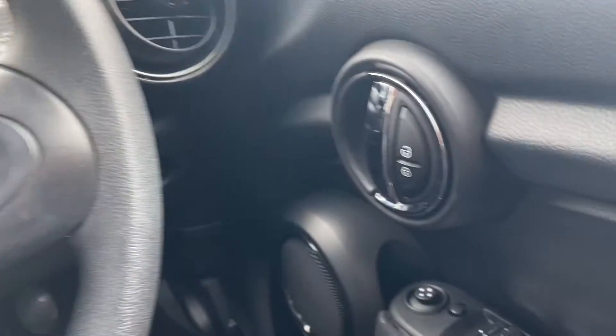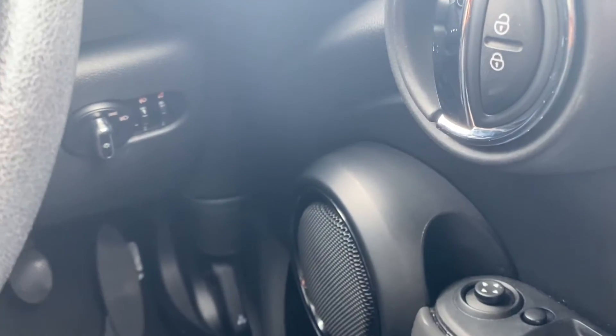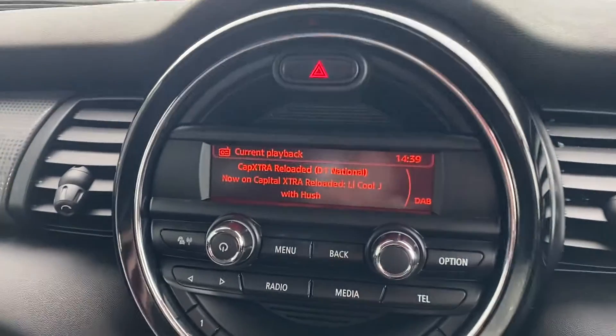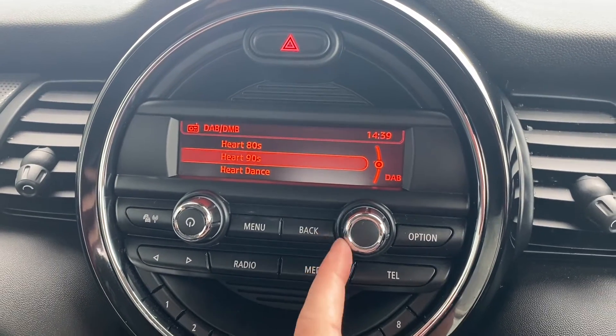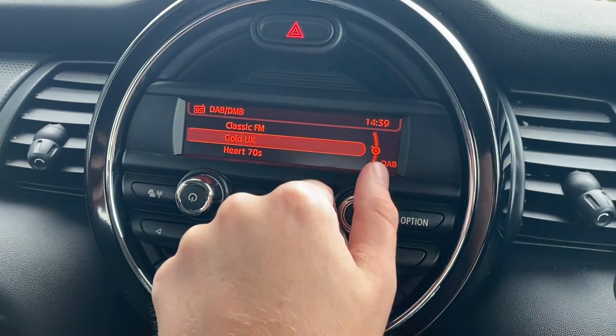Starting off over on the right hand side, you've got your central locking and your wing mirror controls. Just below you have your automatic daylight sensor and lights. In the middle here you will find your dials with your correct mileage on screen. Then over on the left you've got your main multimedia functionality with many different radio stations ranging from AM, FM and DAB — there is an incredible range just there.